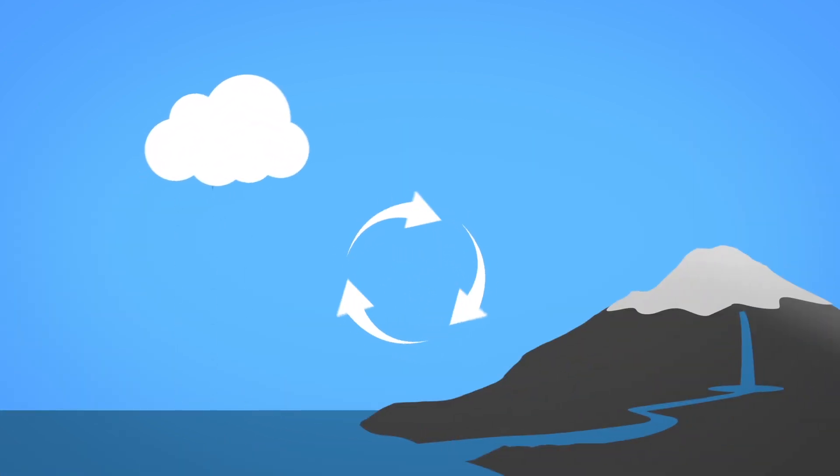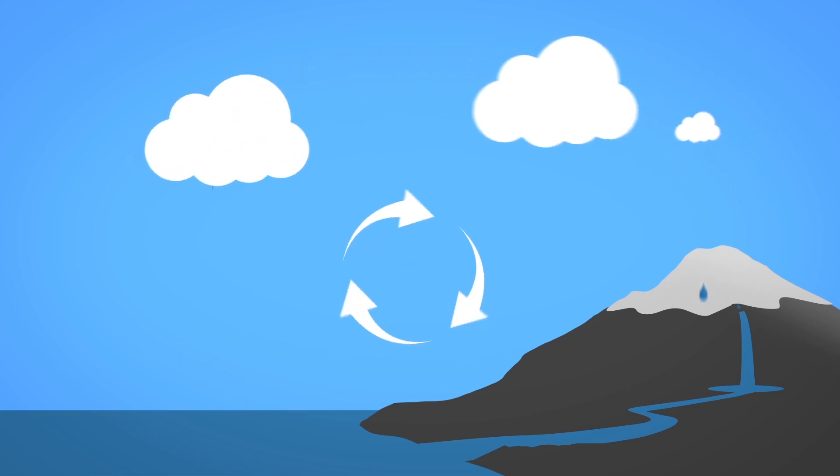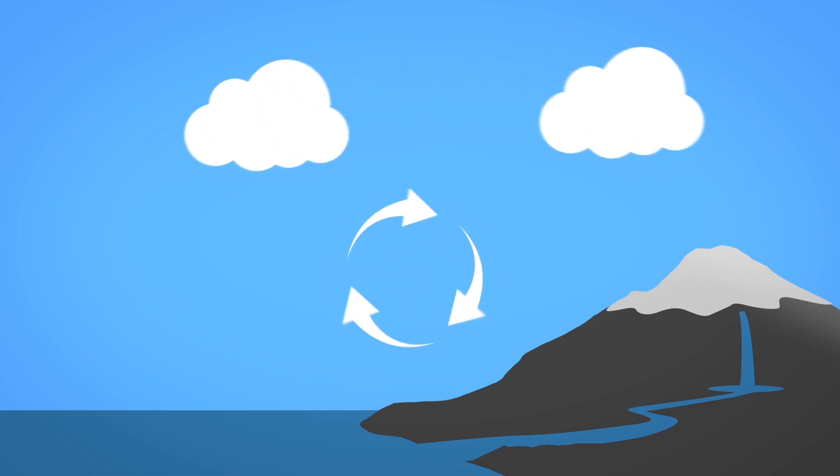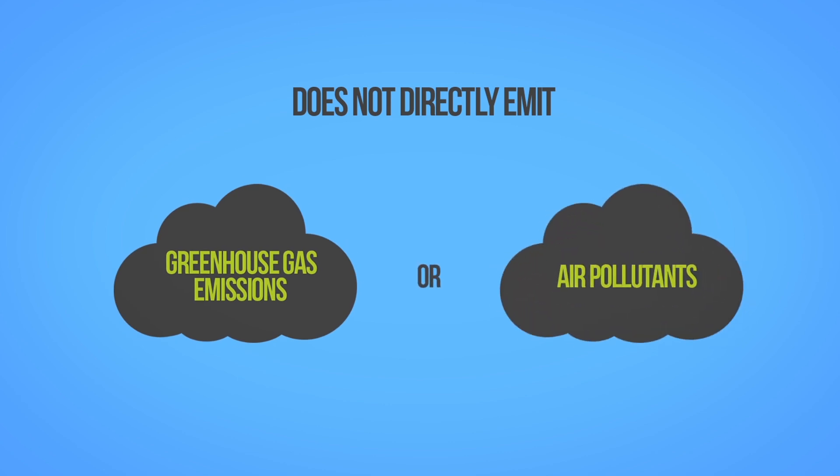Energy from water is considered a renewable energy resource because it uses the Earth's water cycle and gravitational pull to generate electricity. It also does not directly emit greenhouse gas emissions or air pollutants.